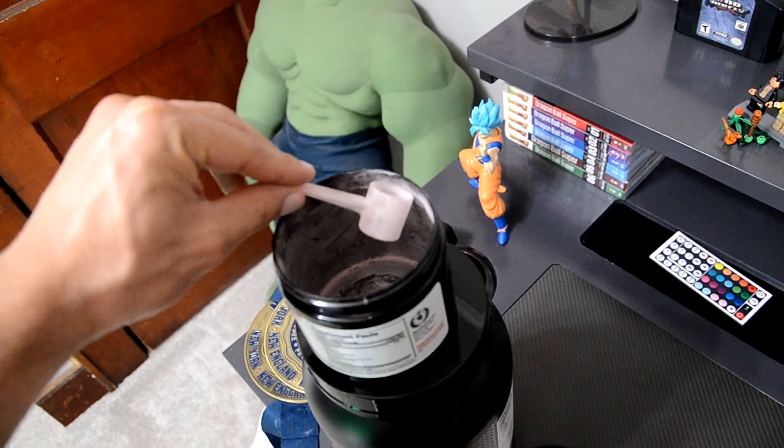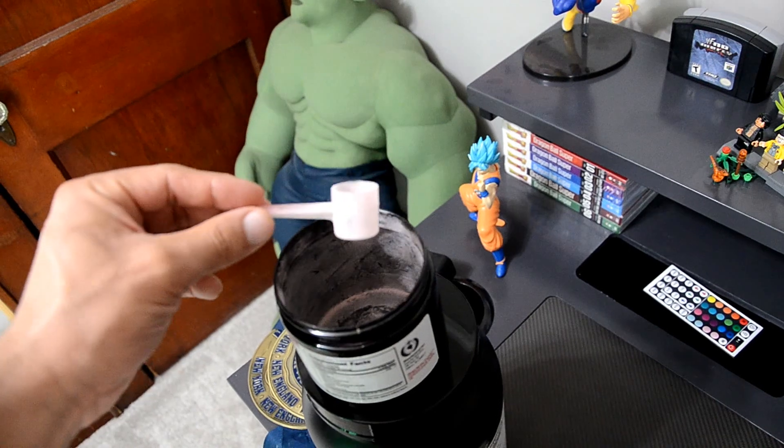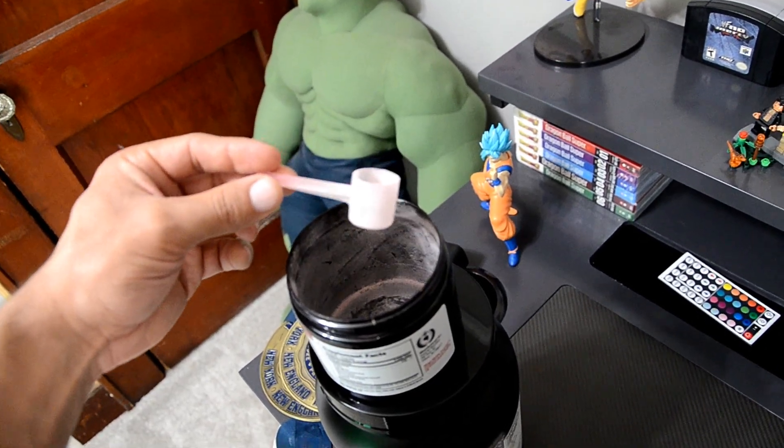No matter how great a pre-workout is, I can't see myself spending 50 bucks on a continual basis. Having already bought and experienced this firsthand, I don't regret it, but I'll wait before buying again. Will I buy it again? Hell yeah — but not in the near future. If this were around $35, I'd be scooping it up every month or two. The scoop size is pretty small, so it should last a little more than the 30 servings listed on the container, which is a good thing.